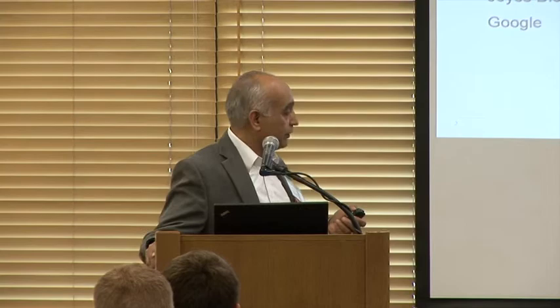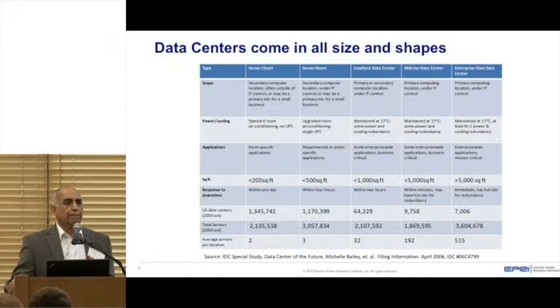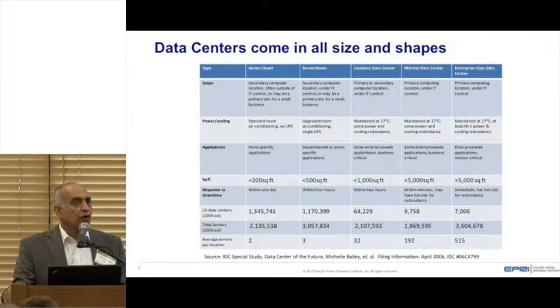Let me start and give you a little set of the stage for discussion related to closets and data centers. Data centers come in all sizes and shapes. If you really talk about how many data centers there are, it depends on how you count them. They can be as small as a small IT lab with one rack, or as big as the ones you've heard about with hundreds of megawatts.